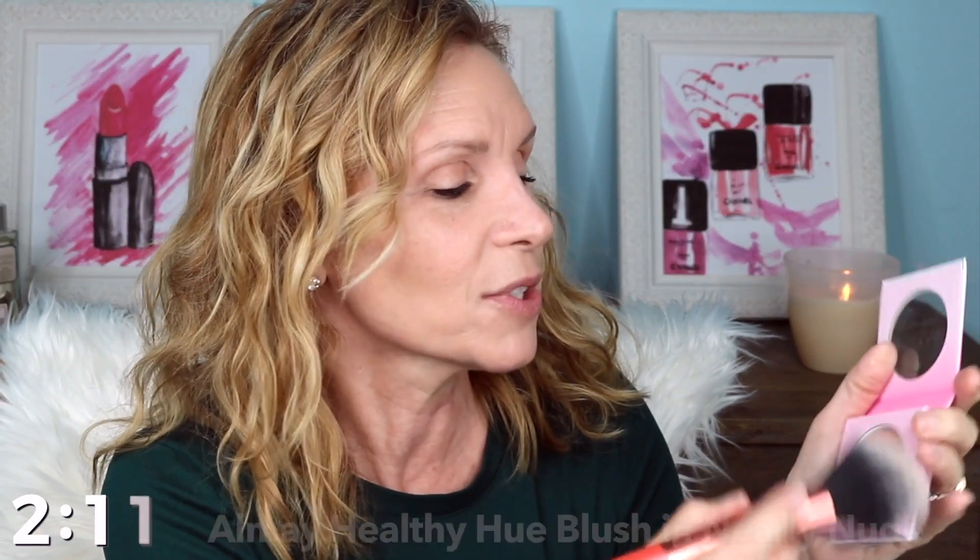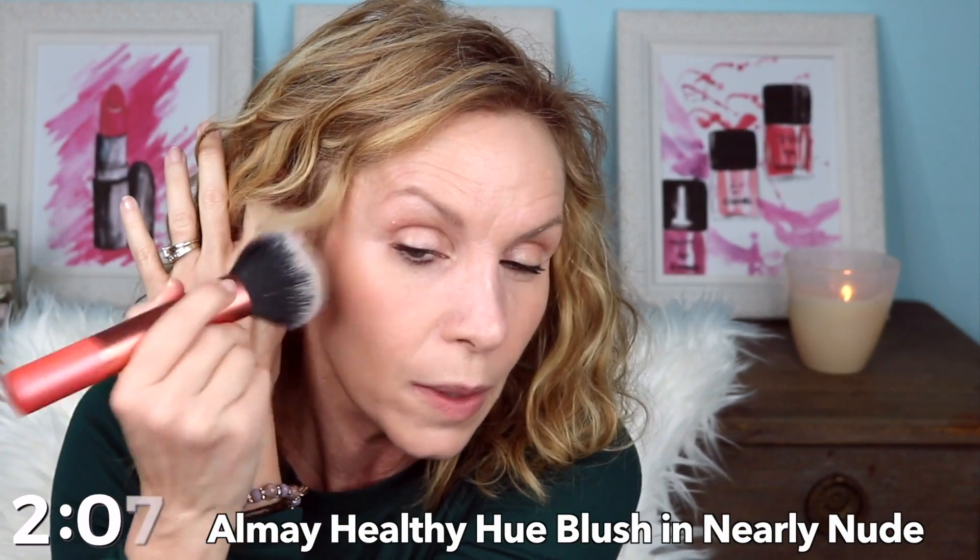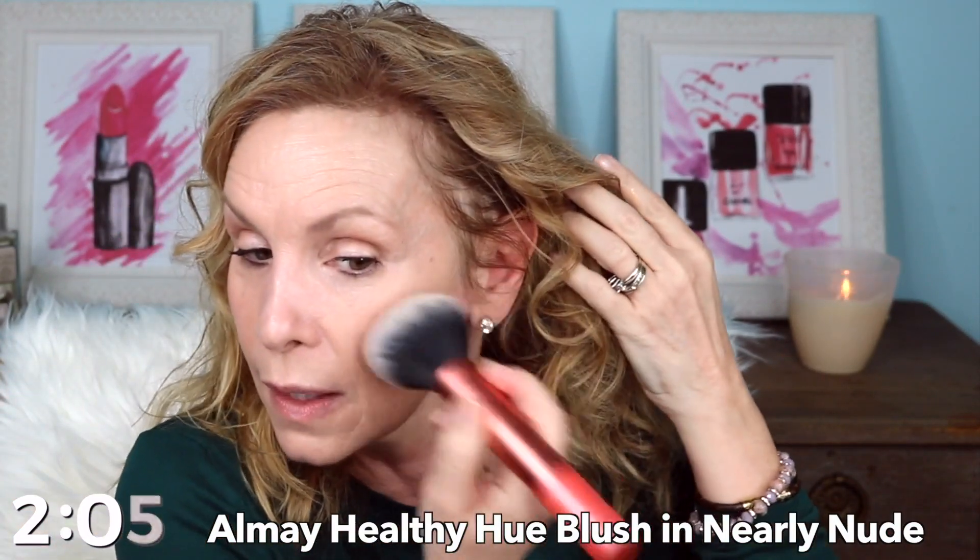Now all I need is some blush. I'm going in with the new Almay blush — I was so excited to get this, and it's so glowy and bronzy. I love it. Being a Floridian, I don't tan and I don't go in the sun, so I like to use products like this. They're my problem solver for looking healthy and glowy — I don't want sun damage, so I like to add a little glow to my face.